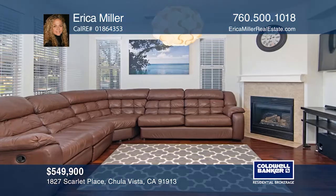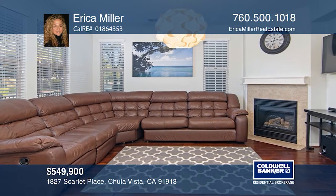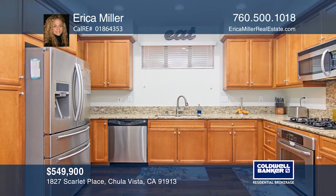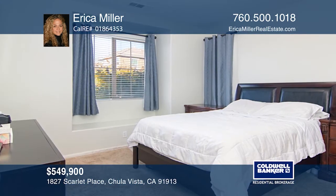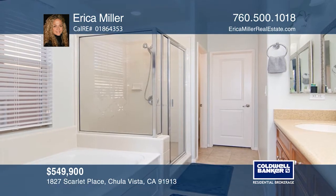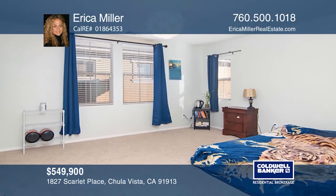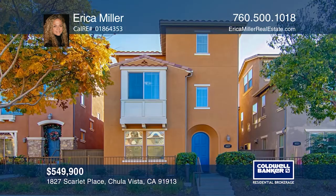This beautiful four-bedroom, three-and-one-half bath Ote Ranch home features granite counters, wood floors, solar panels and tankless water heater. All main living areas are located on the first floor. On the second floor you'll find the master suite, a loft and two guest bedrooms. The third floor features a junior suite with a full bath and a walk-in closet. Feel that this is the property for you? Contact Erica Miller to see how to make it yours.